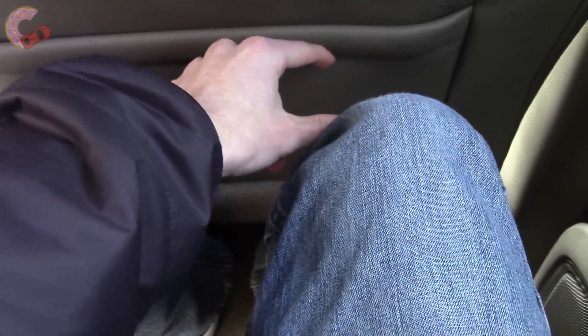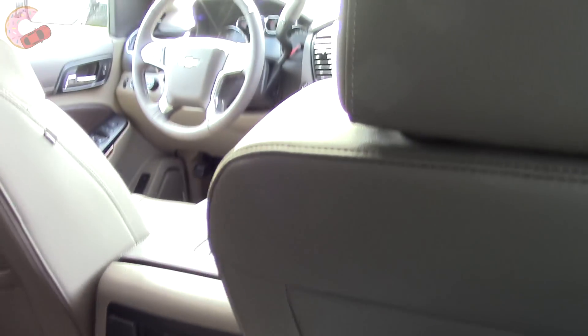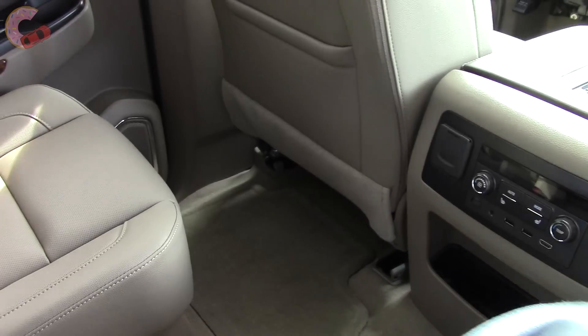Legroom is very generous behind my brother's seating position, and there's plenty of space for my feet. There's around 4 inches of legroom left over with the seat all the way back. So summed up, the Tahoe's second row is quite pleasant, especially in the Premier trim — similar to the front, you've got lots of space, luxury, and comfort.